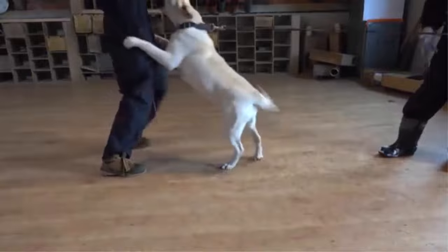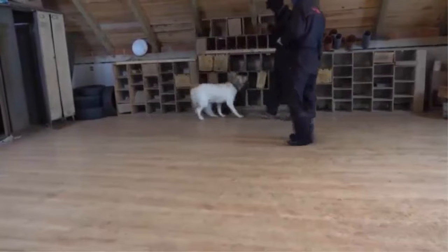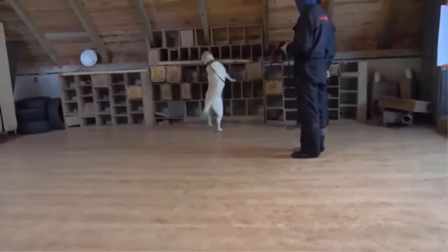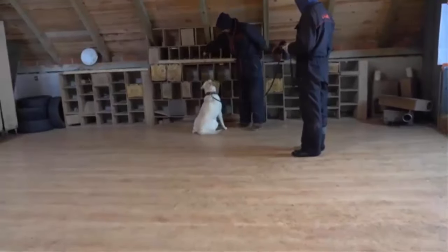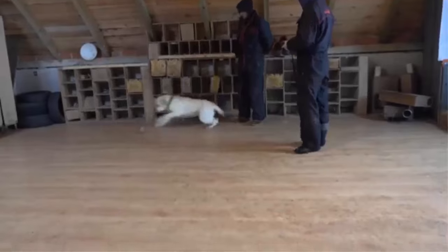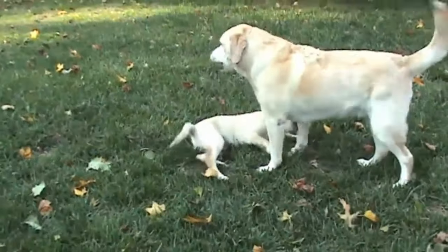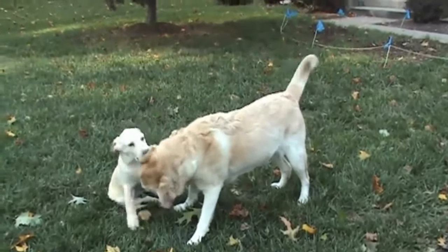Labs can become destructive if the humans are not 100 percent pack leader, or if they do not receive enough mental and physical exercise and are left too much to their own devices. Show lines are generally heavier and easygoing, while field lines tend to be very energetic and will easily become high-strung without enough exercise. English Labs are more common and laid-back than Labradors bred from American lines, and they also mature more quickly than the American type.